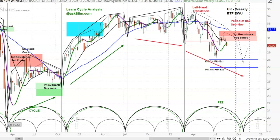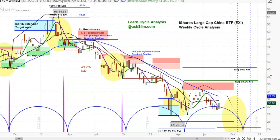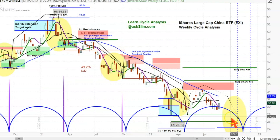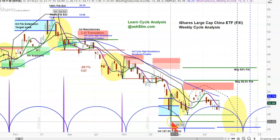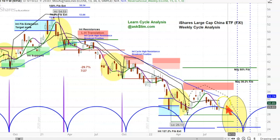Let's switch over and look at FXI, which is the Chinese market — you can see in here a very similar condition. These yellow ovals that we're looking at are periods of risk. That is where these cycles are in their final stages, and you can see you get these sell-offs in each one of them, and now we're coming right into here — this is into October and November. The likelihood is high of getting under this level, 2613.